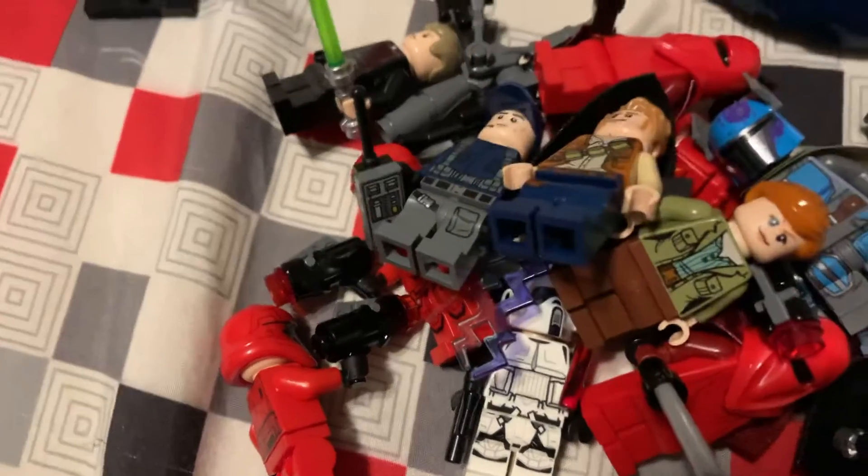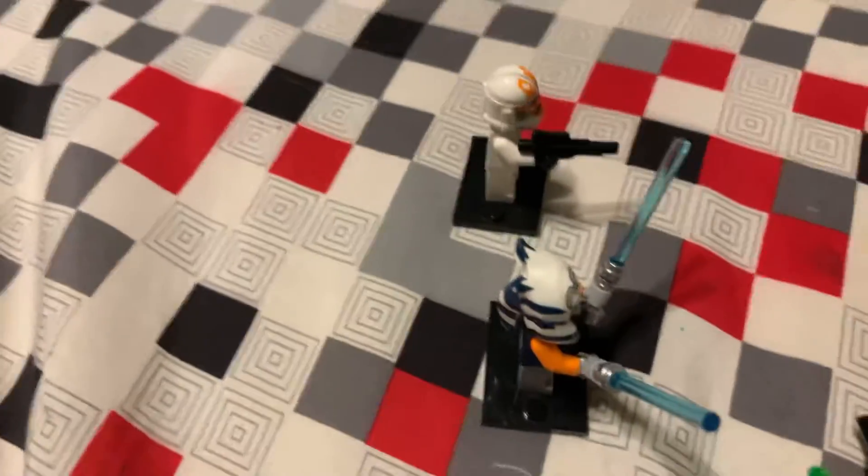Oh, and Rey, Ahsoka Tano, clone trooper, and you know the battle droid.